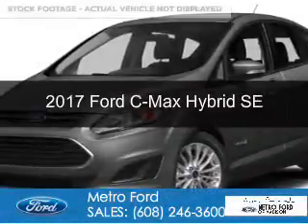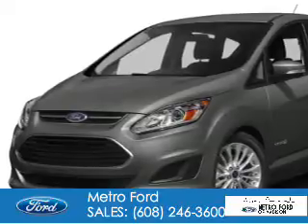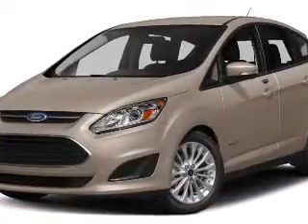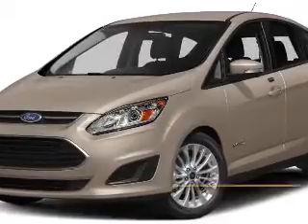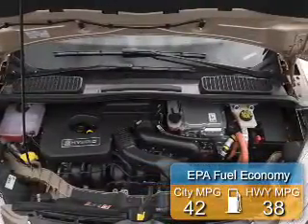This is a new 2017 Ford C-Max Hybrid. It's powered by front-wheel drive, a 2-liter, 4-cylinder engine, and a continuously variable transmission. Great fuel efficiency saves you money by requiring fewer trips to the gas station.